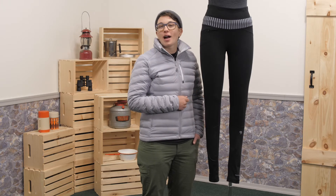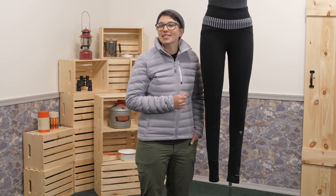Stay warm on the trail when the temperature drops. They are the Women's Mountain Hardware 32 Degree Tights.